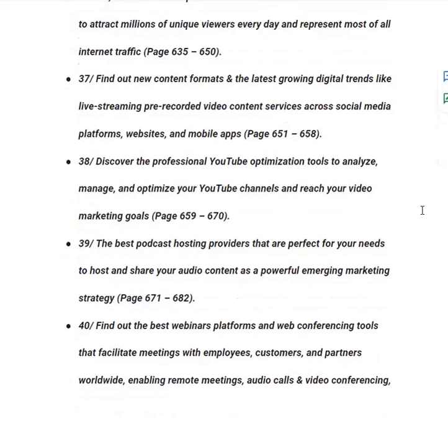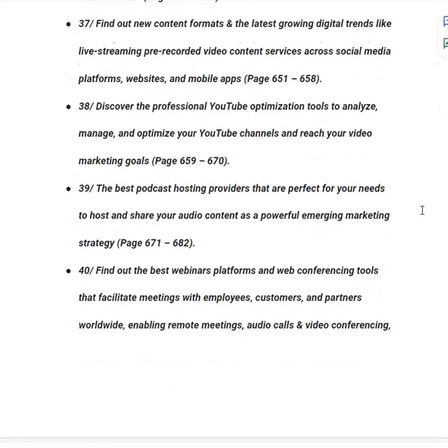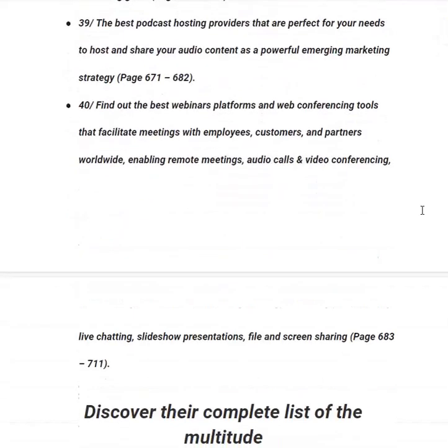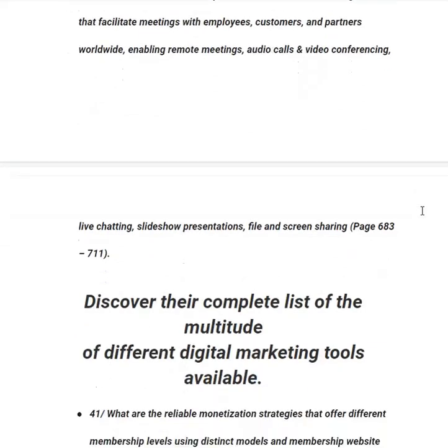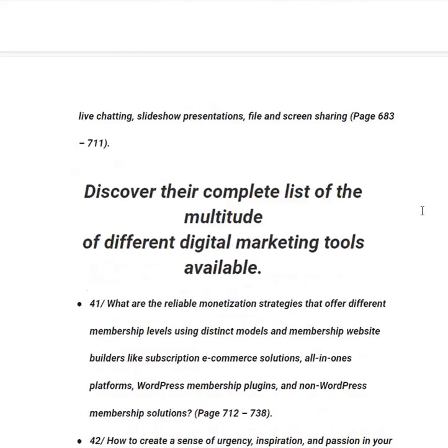In category number thirty-nine, you will be taught about the best podcast hosting providers to host and share your audio content as a powerful emerging marketing strategy, from page 671 to 682. In category number forty, you will find out the best webinar platforms and web conferencing tools that facilitate meetings with employees, customers and partners worldwide — enabling remote meetings, audio calls, video conferencing, live chatting, slideshow presentations, and file and screen sharing — from page 683 to 711.